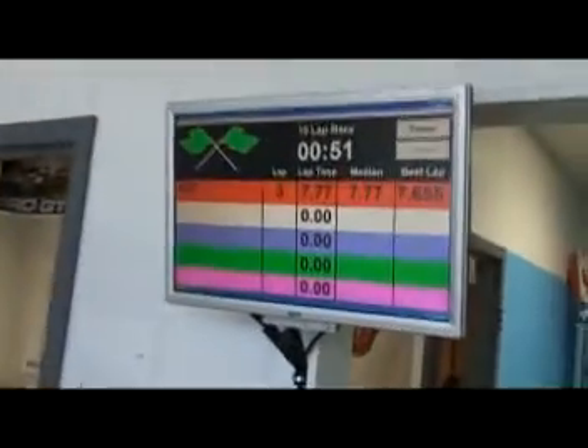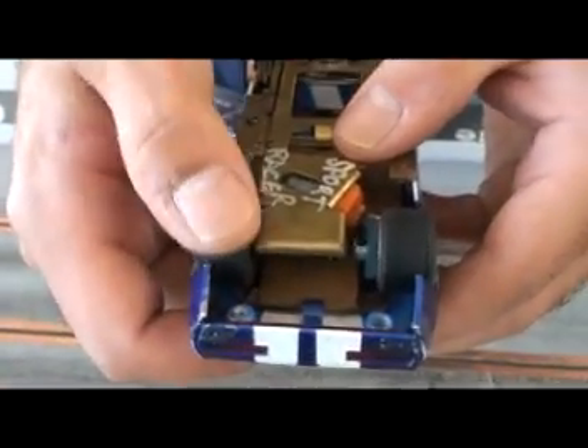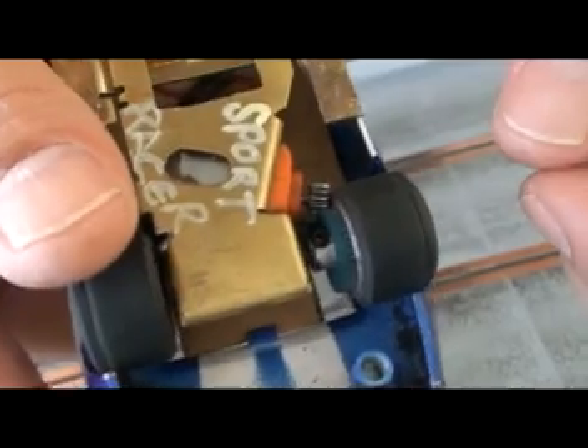So there you go. Car 27: 7.65. Sports Racer, I think what you've got here is something slipping. You can see there's a lot of gear wear on both gears, and you've got a small indentation on the spur gear itself. I believe that's your problem there, and the more this car gets run, the worse that's going to get.